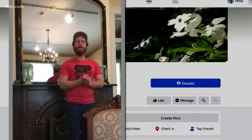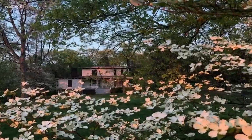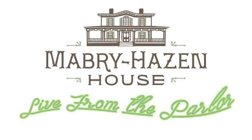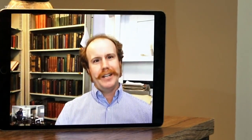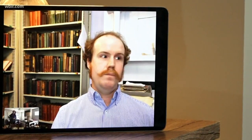Patrick Hollis, the executive director of Mabry Hazenhouse, came up with a series of videos he calls 'Live from the Parlor.' Parlor actually comes from the root word 'parlay,' to speak in French. He wanted to think of a way to talk with people through each room — going through the formal parlor, the dining parlor, and now making their way upstairs into the bedrooms.